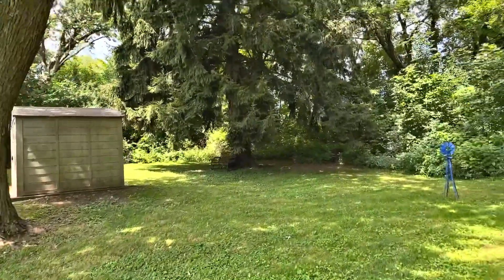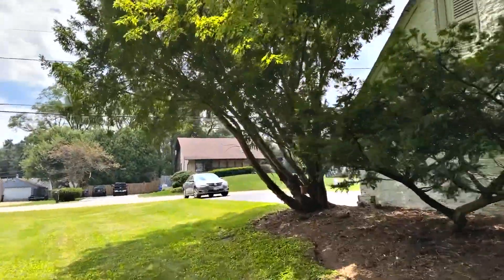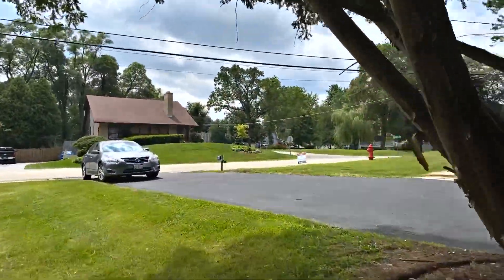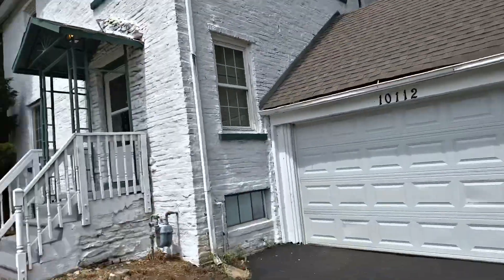We've got a storage shed in back. Let's go inside and take a look. As you can see, we've got a freshly sealed asphalt driveway and a two-car attached garage.